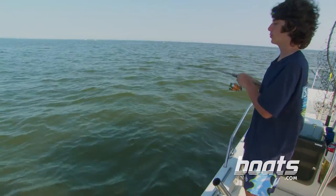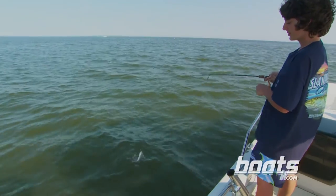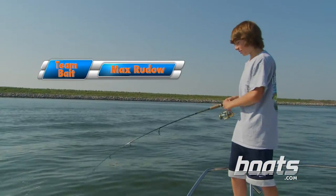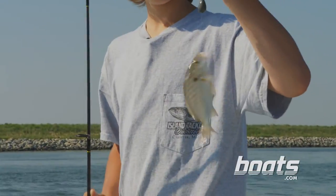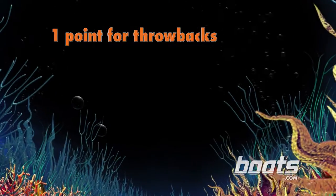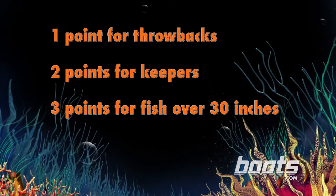Fish on bottom. Got him. Sweet spot — just more bait. When you're spot fishing, it's very important that you set the hook immediately after the bite. Spot aren't included in our fish count. Once the teams start fishing for stripers, we're going to award each team one point for throwbacks, two points for keepers, and three points for fish over 30 inches.